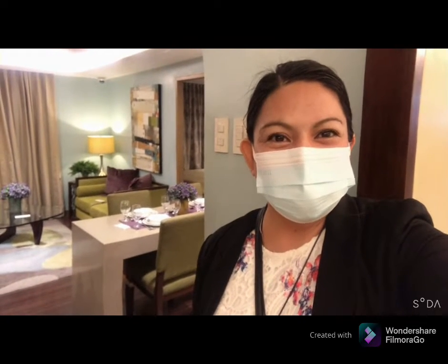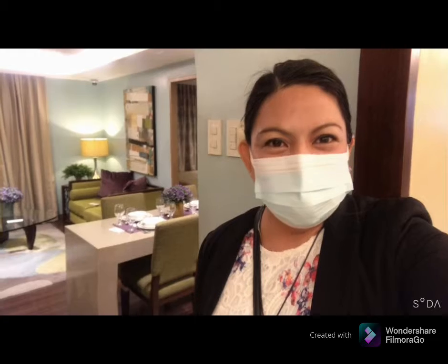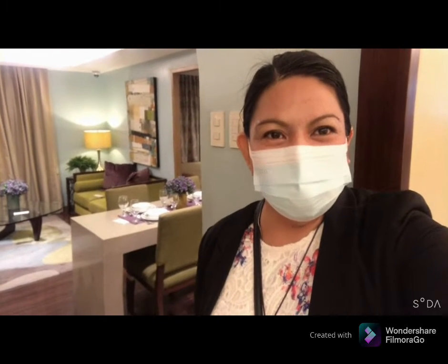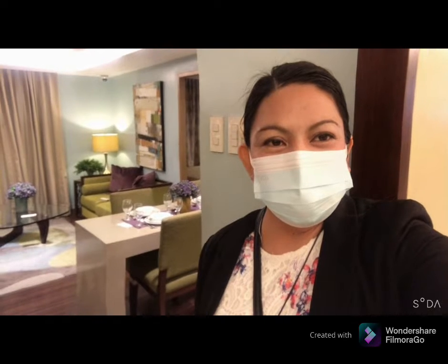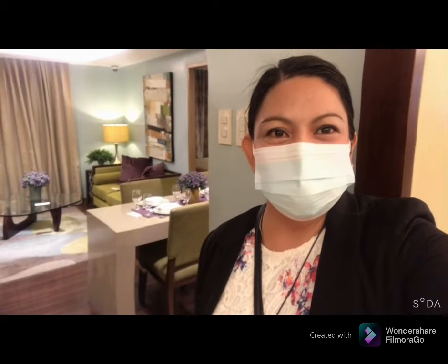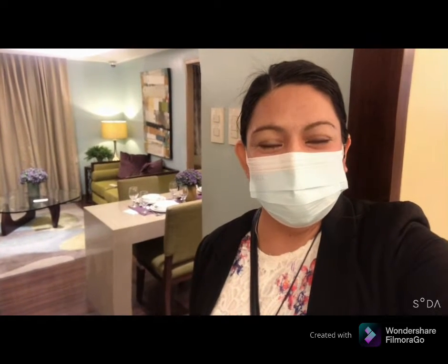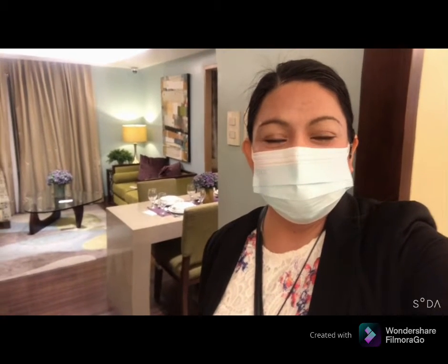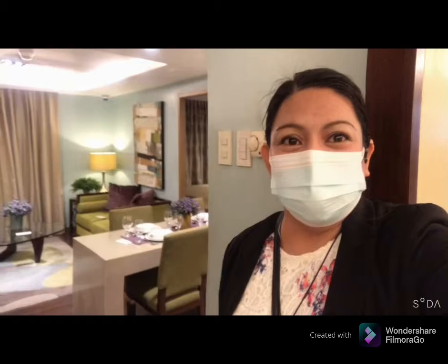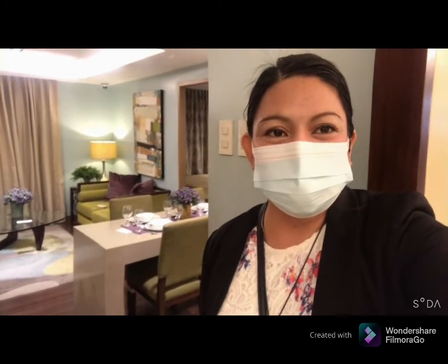This is also a walking distance from SM Cubao, Gateway Mall, and Alley Mall. Our project, the Manhattan Guardian City, already has ready-for-occupancy and pre-selling units. Right now I'm gonna show you a one-bedroom unit, the 42 square meter.